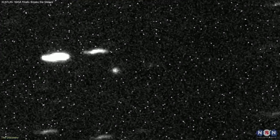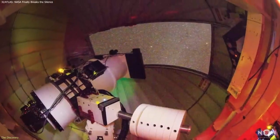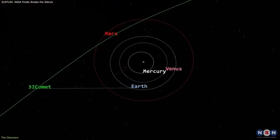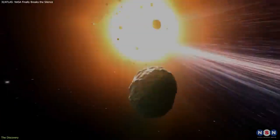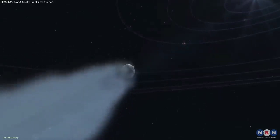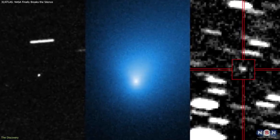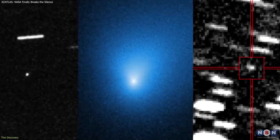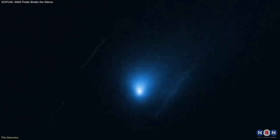Comet 3I Atlas was first identified in early July by the Atlas Survey Telescope. The object immediately drew attention because its trajectory was unambiguously hyperbolic, meaning it isn't gravitationally bound to the Sun and is instead passing through our solar system on a one-time journey. This made it only the third confirmed interstellar object ever detected, joining Oumuamua and 2I/Borisov.